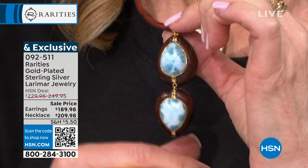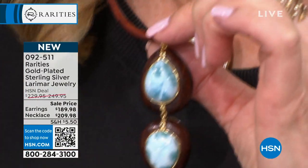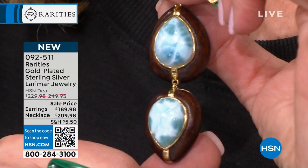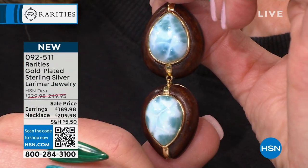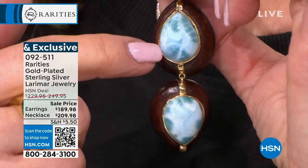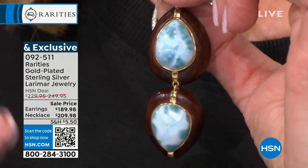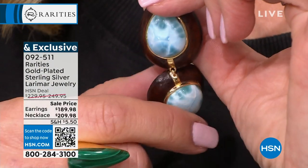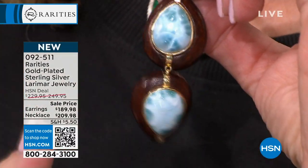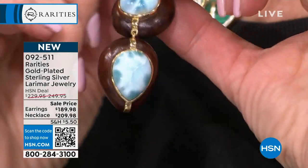Larimar — again, single-source gemstone, one place in the world that you can get this: the Dominican Republic. Look at this — it moves so beautifully. It's not stuck together and hard. It's going to dance when you wear it. And then I have a beautiful leather cord — it slides, and this kind of jewelry is called mixed medium. I've used wood, gemstone, gold, gold-plated sterling silver, and leather.